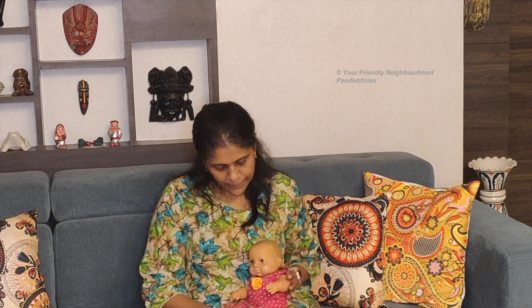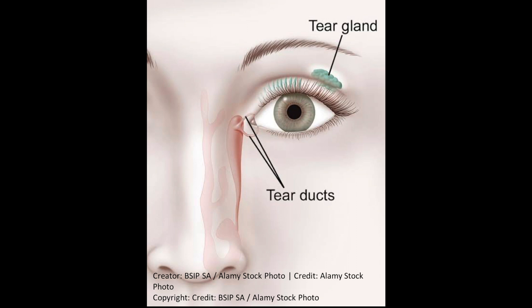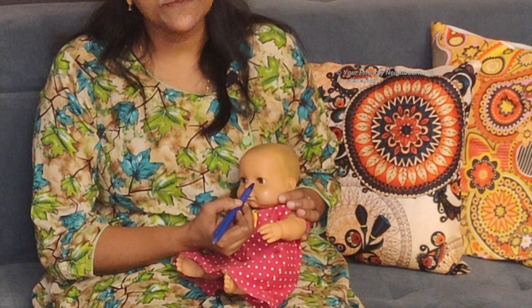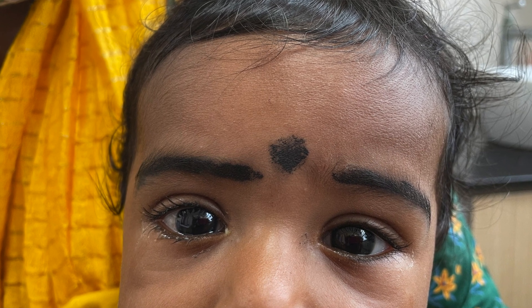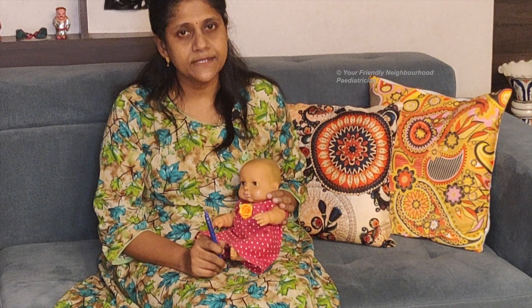Watery eyes or tearing is a source of concern in small babies. Tears are produced by small glands below the upper eyelid — they keep the eye moist and clean and finally drain into the nose. Some babies can have a blocked tear duct, causing tearing and sometimes crusting of the eyelids. Usually this blockage goes away on its own, but sometimes the doctor will tell you to do a tear duct massage, which I'll show you more of in this video.